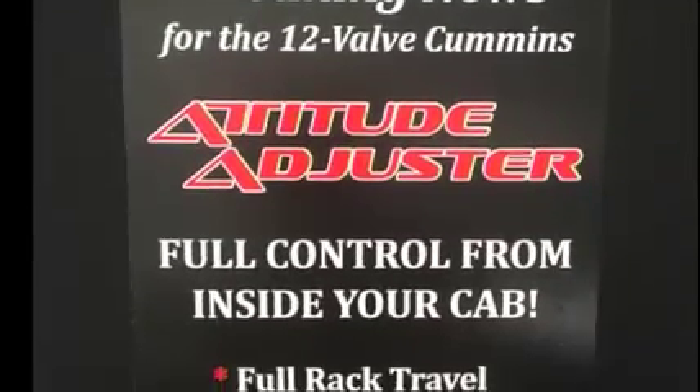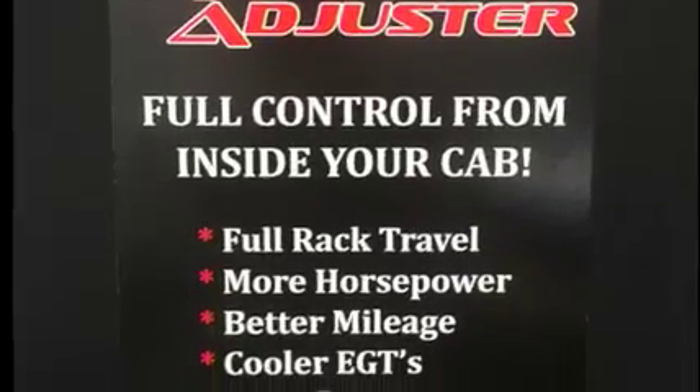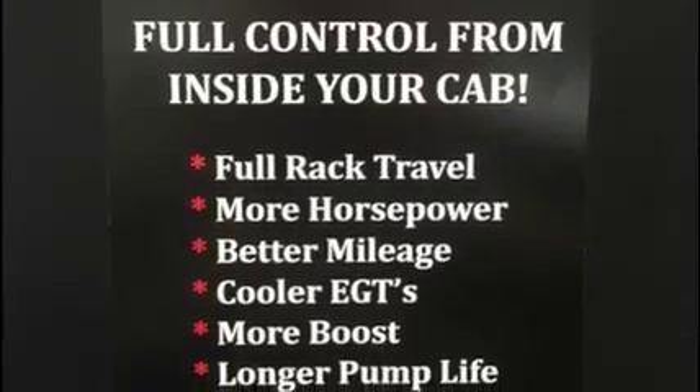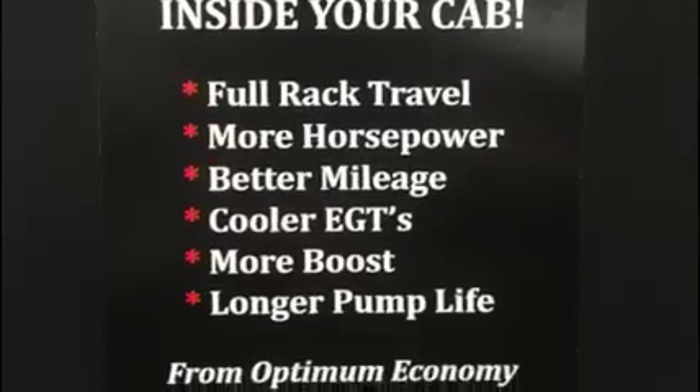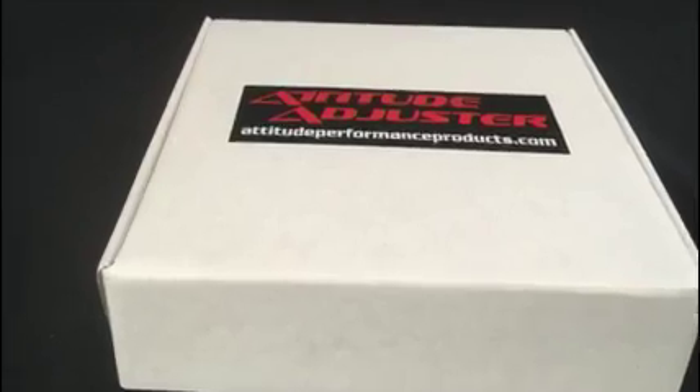There are many, many value-added benefits: full rack travel, more horsepower, better mileage like 10-20%, cooler EGTs, more boost, and longer pump life.